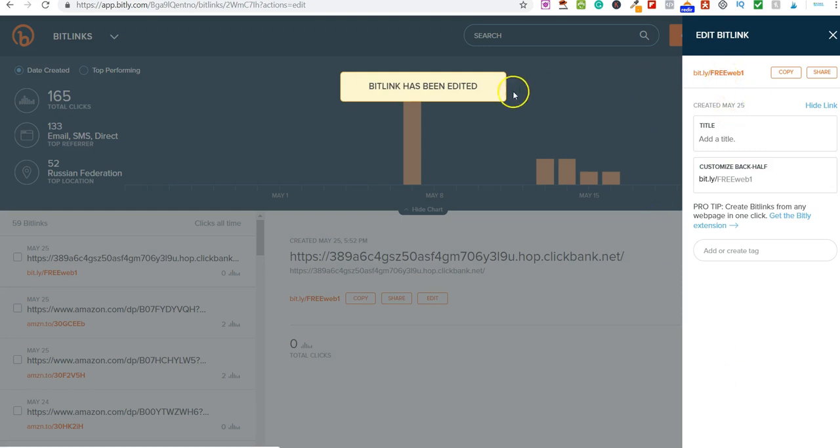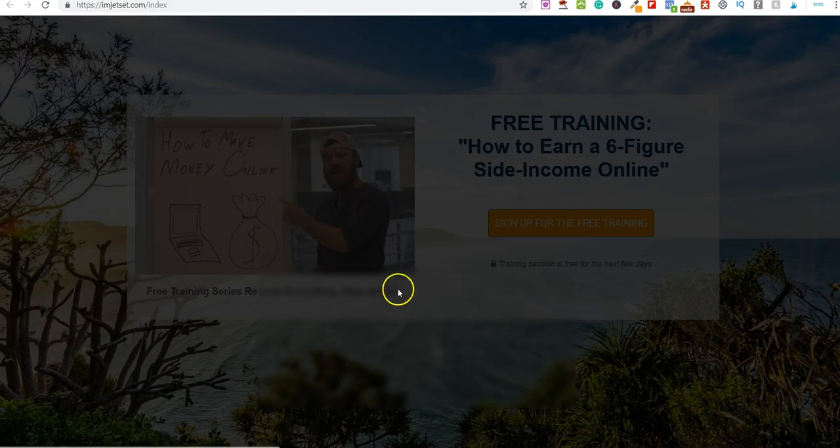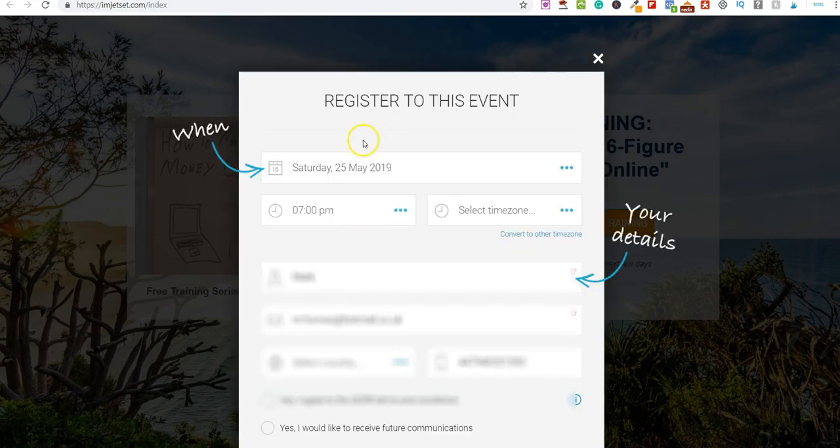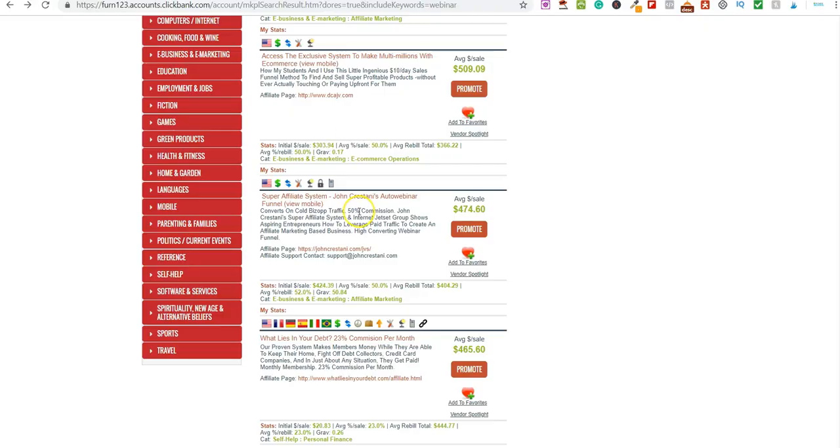There we go — that's been edited. This short link is what we would use to promote the product. Anybody who clicks this link gets sent over to the registration page. They sign up for the webinar, and at the end John offers them a product — the Super Affiliate System. If they purchase, you can expect to earn $474. That's pretty cool — that's the first part of the process.